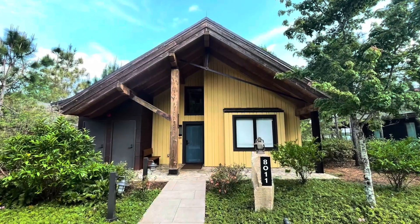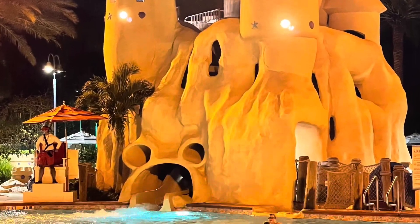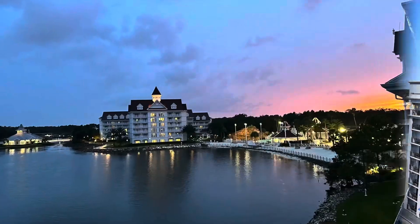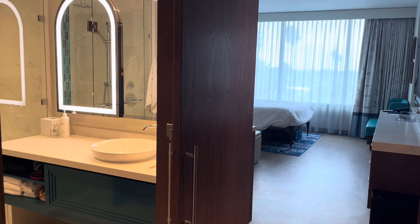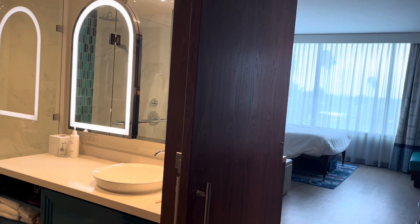Hey clubbers, it's Amy and I'm here at the Villas at the Disneyland Hotel and I'm going to give you a quick tour of the studio that I'm staying in. Here we are in studio number 544 on the 5th floor.